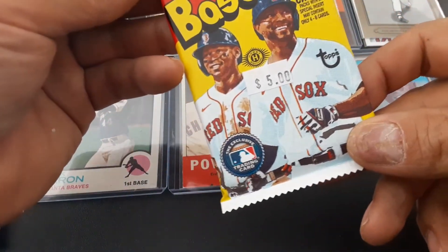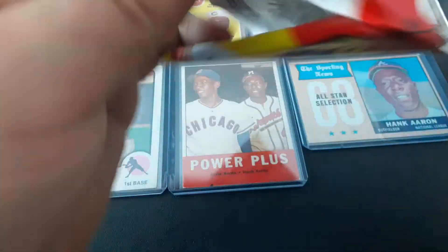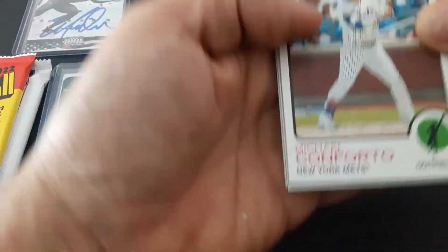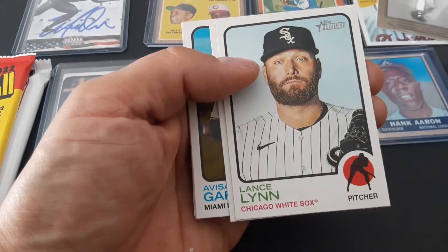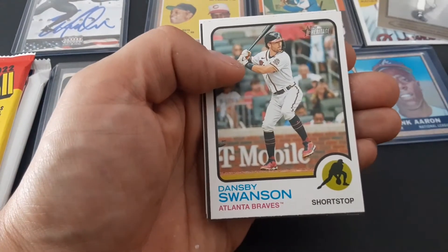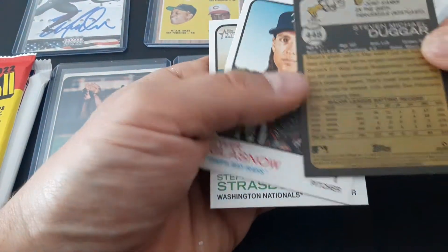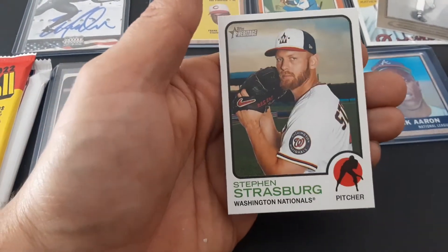Let's probably stash those away and open this hobby pack of Heritage. First time opening this up, in honor of that Hank Aaron I just got. Conforto, Michael Conforto, Bobby Bradley, Lance Lim, Jesus Lizardo, and Garcia, Dansby Swanson. We do have a backward card — not too bad. And it is just a high number of Duger. Nice high number. Tyler Glasnow and Steven Strasburg.